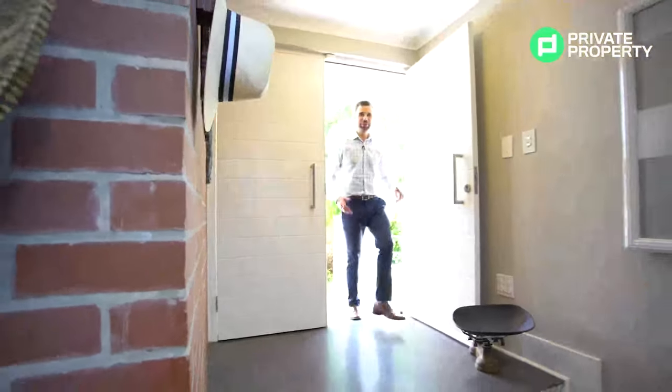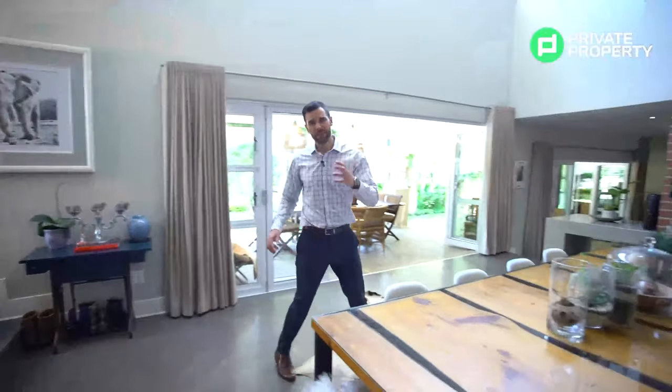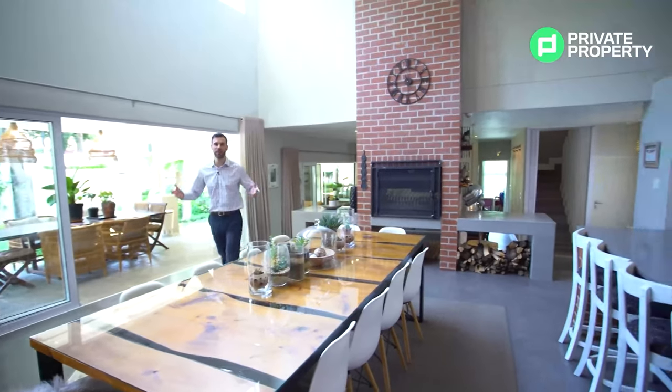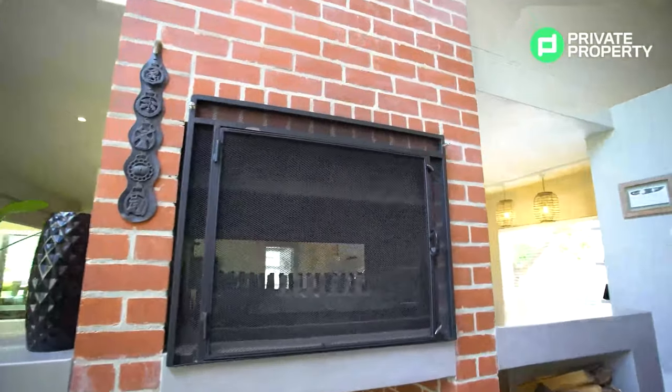Follow me, because it is time to check out this property. As you come through the beautiful white double doors, you find yourself in a reception slash dining room area. This area cuts immediately into a free-flowing kitchen that really is an entertainer's dream. What you'll find around here is tons of natural light, as well as a fireplace that really incorporates an urban chic feel.